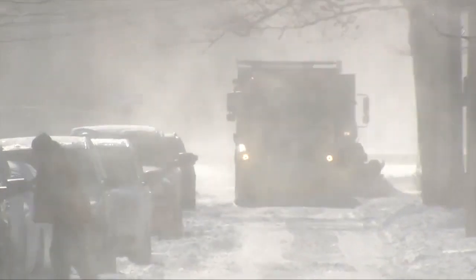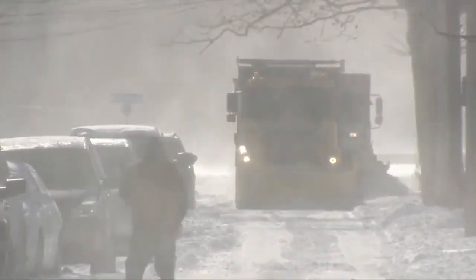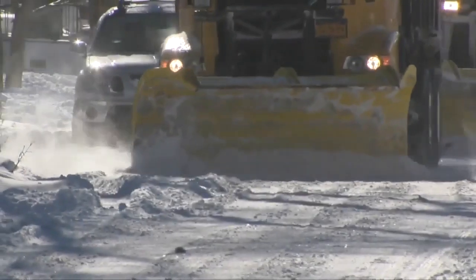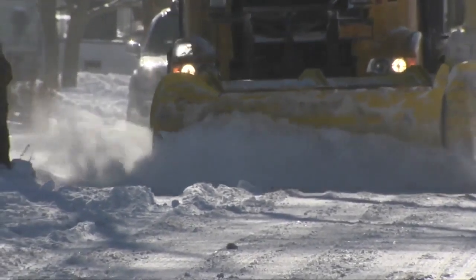It sounds like it'll be transparent — we'll have more accountability. Council members also hope this technology could be used to look at routes and make plowing more effective, as well as notify the city about illegally parked cars making it difficult for plows to pass through. The hope is that they would be able to get in touch with parking violations and get those cars removed — whether towed or by finding the owner and knocking on the door.